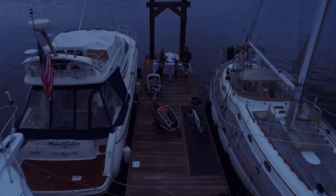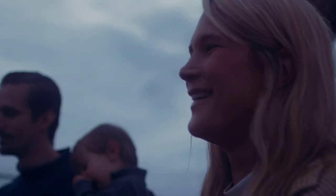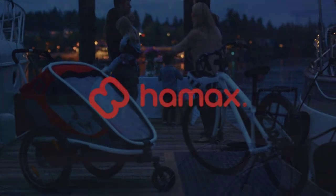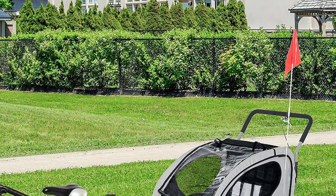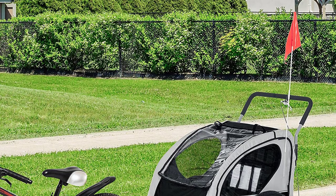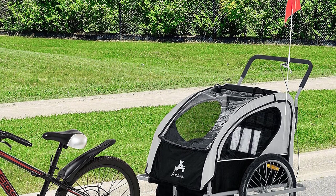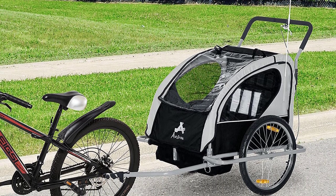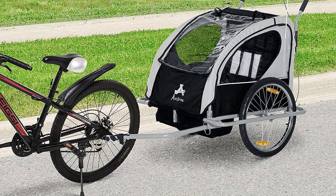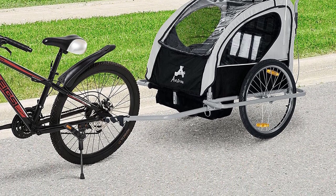And what about bringing along the baby? We've narrowed down the best options below so you don't have to do the research. As with all things, you really get what you pay for with bike trailers. High-end and mid-range trailers have the most comfort features and also have the ability to convert to strollers, joggers, and ski strollers. Basic and budget trailers have fewer comfort features and usually are not compatible with jogger, stroller, and ski conversion kits. So, let's get started.